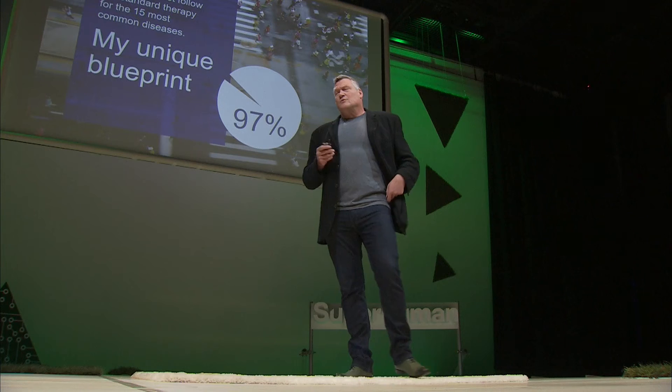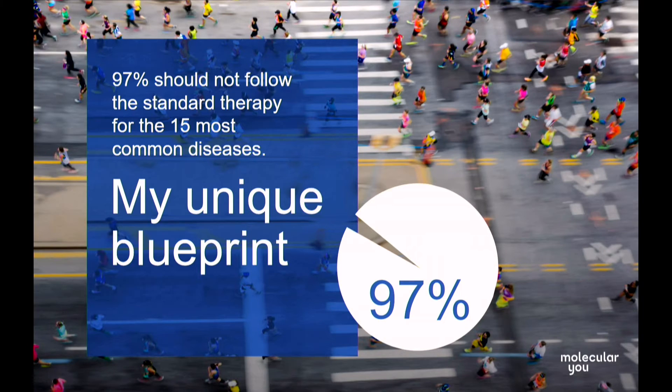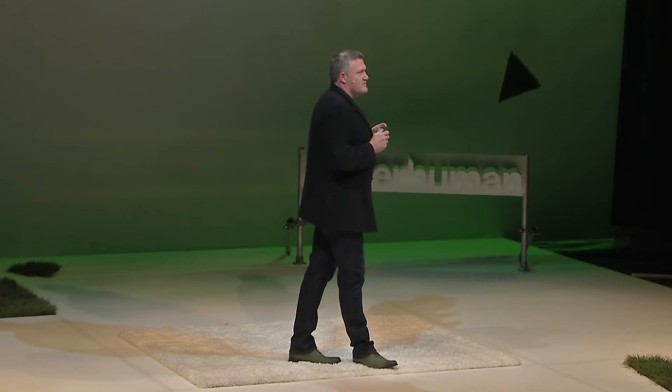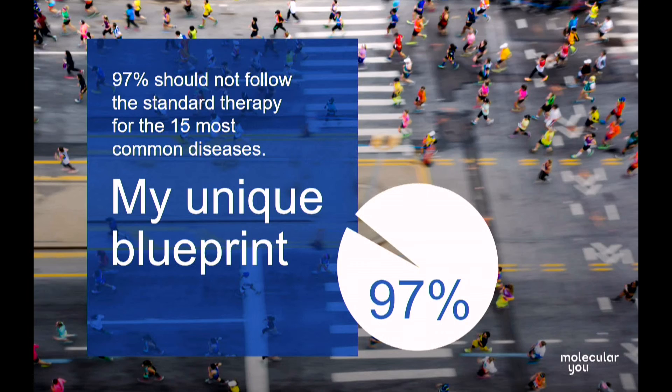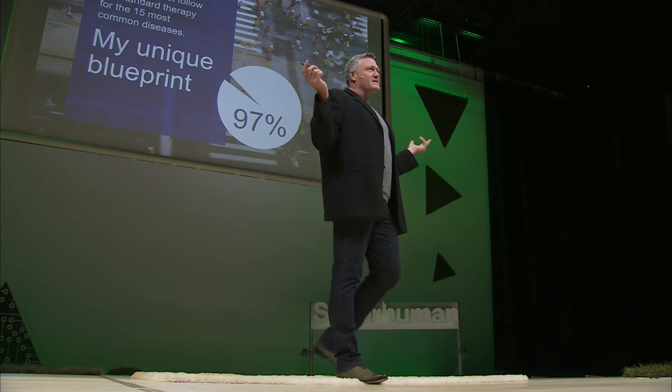This is a problem. So we started a program where we sampled about 200 people, and we looked at just 33 variants in their genome that helped us understand how they respond to medications, looking at the most common reasons you go to visit your doctor. And 97% of the people tested actually had a variant that would either change the medication or change the dose. 97% — that's basically everybody. And yet when we take that medication, we have no idea if we're one of the people carrying that variant that could actually result in an adverse drug reaction and potentially death.